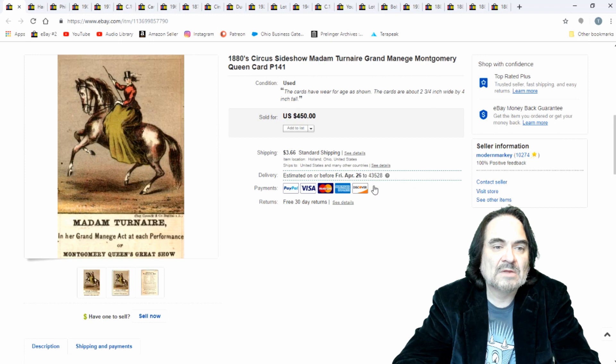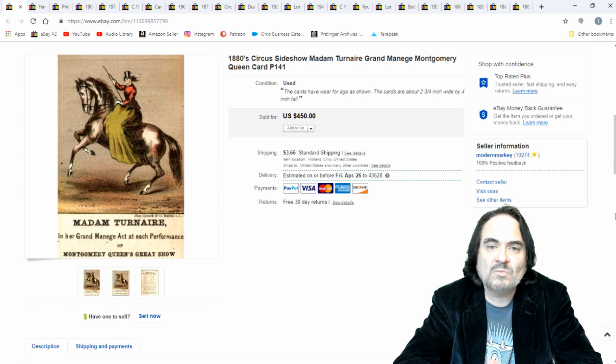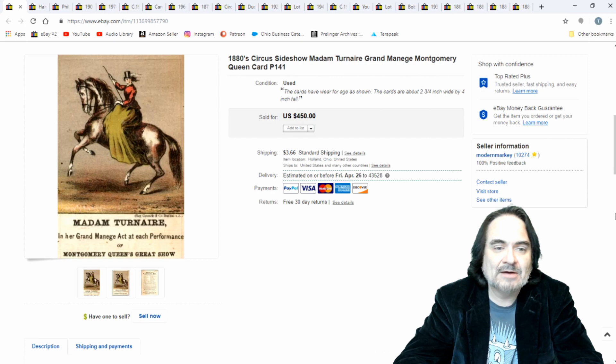Now this is a circus sideshow performer, Madame Turner. She appears in many of the circus books. I sold this one for $225. I just threw a price out there — who knows what it's worth? I turned down a few offers. It's been up for maybe three months, so I'm pretty happy with $225. I've got almost nothing into it.